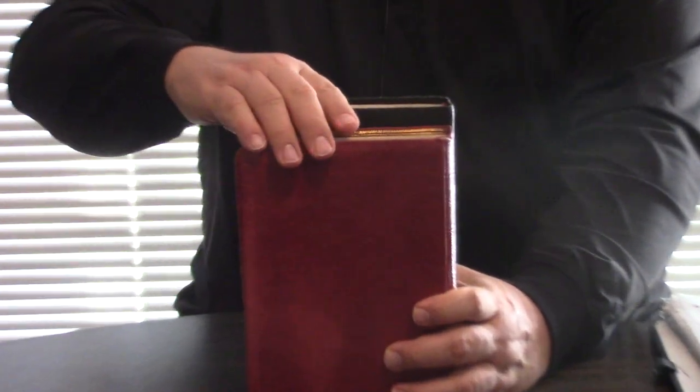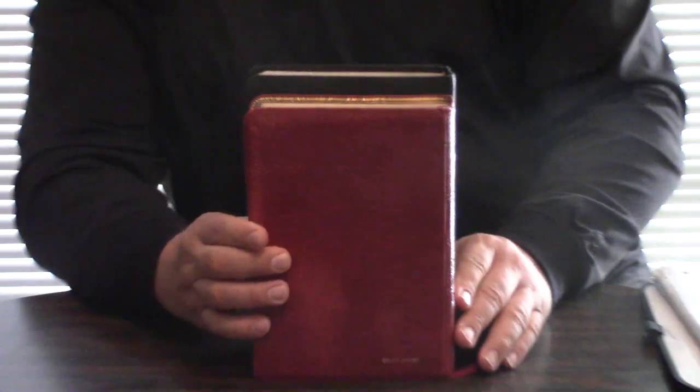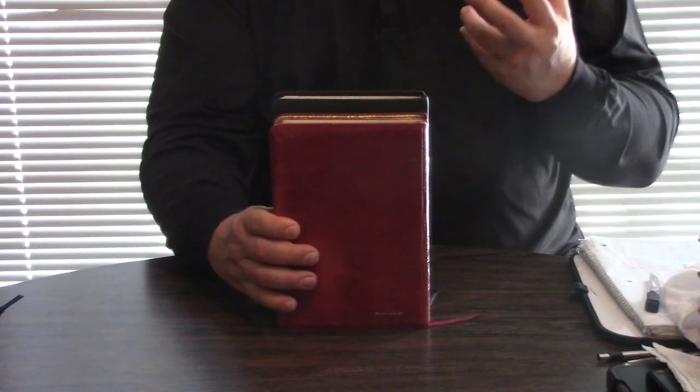So what is this? This was mass produced by Thomas Nelson from the 70s through the 90s. It was a handy size — and it is an amazing size. I'll compare it to my Cambridge text-only large print, and you can see it is actually smaller than this. A lot of times people who need giant prints are older people, so it is easier to carry in the hand being smaller.